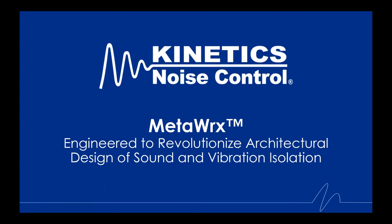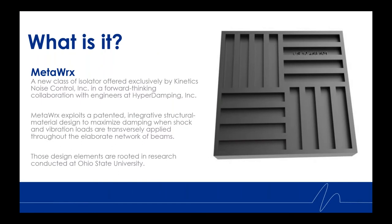If we do not get a chance to answer your question today, we'll reach out to you individually. I will now turn the presentation over to Chris Williams. Thank you, Tanya. So what is this new technology in the world of sound and vibration isolation? MetaWorks is a new class of isolator offered exclusively by Kinetics Noise Control, in a forward-thinking collaboration with engineers at Hyperdamping Incorporated.